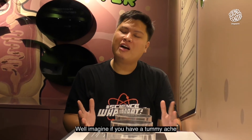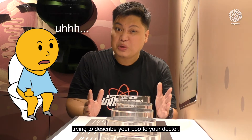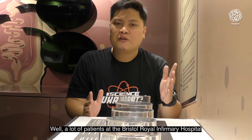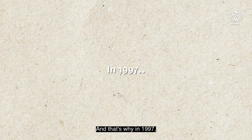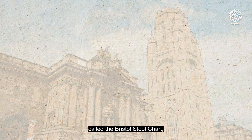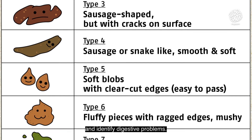Well, imagine if you have a tummy ache and you go and visit the doctor. You wouldn't want to be sitting in the clinic trying to describe your poo to your doctor — awkward, right? A lot of patients at the Bristol Royal Infirmary Hospital in England felt this way. And that's why in 1997, Dr. Ken Heaton from the University of Bristol created this very convenient chart called the Bristol stool chart, which is now used all over the world to measure bowel movements and identify digestive problems.